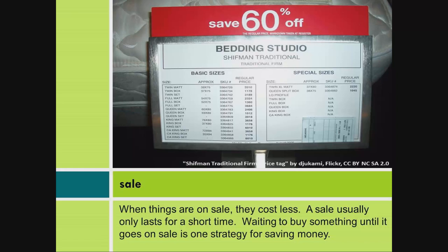Sale. When things are on sale, they cost less. A sale usually only lasts for a short time. Waiting to buy something until it goes on sale is one strategy for saving money.